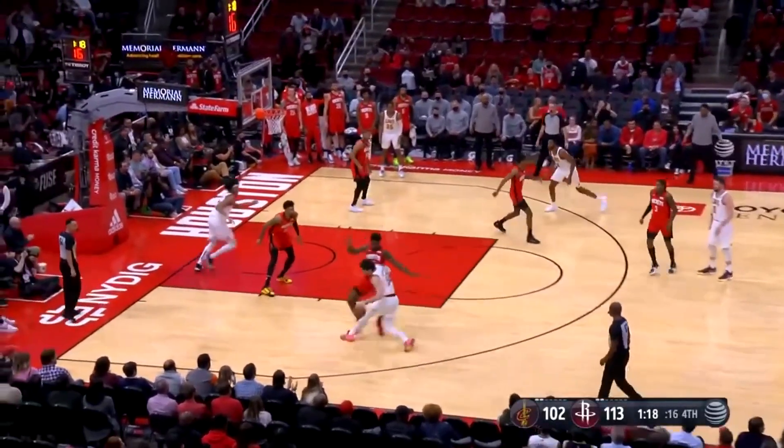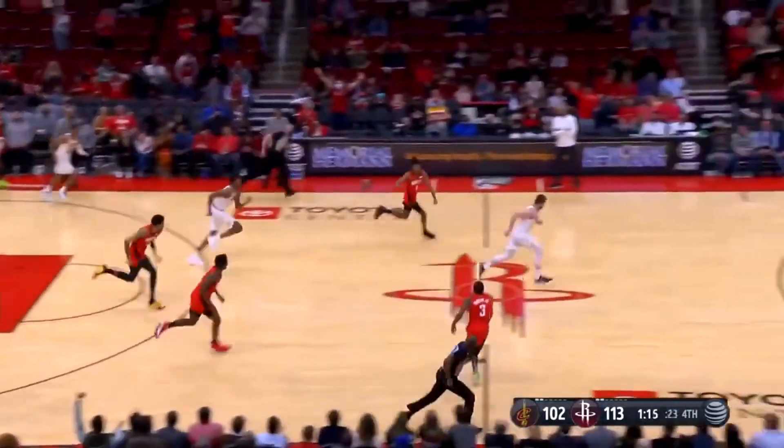And there you have it — the very best of Kevin Porter Jr., unleashing fire on the court, breaking ankles, splashing threes, and serving up dimes like it's nothing.